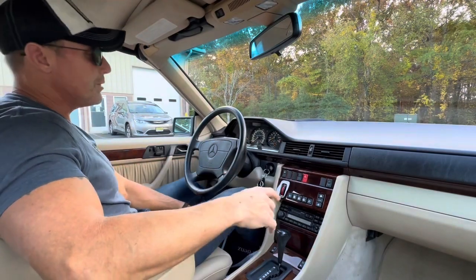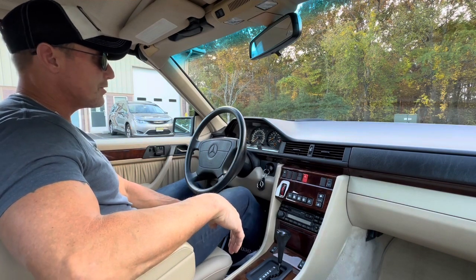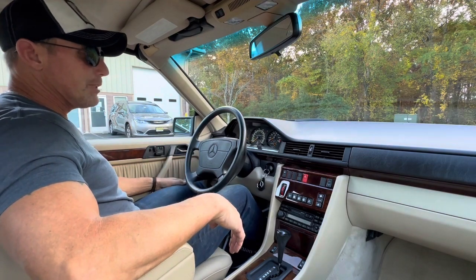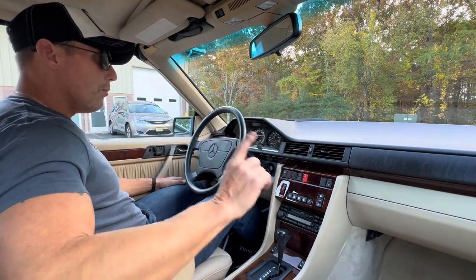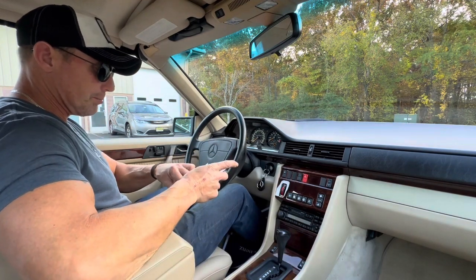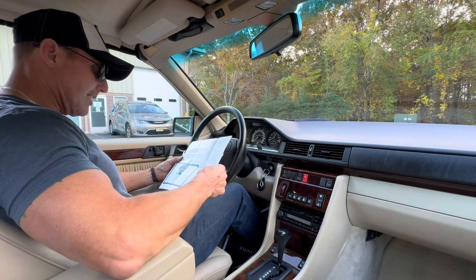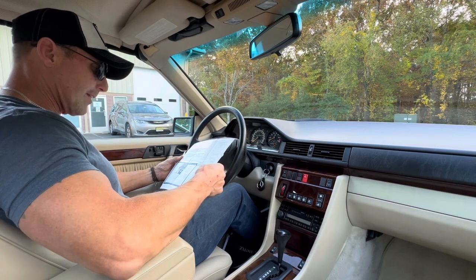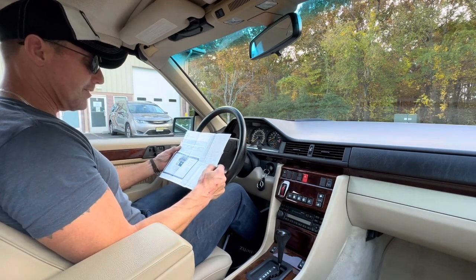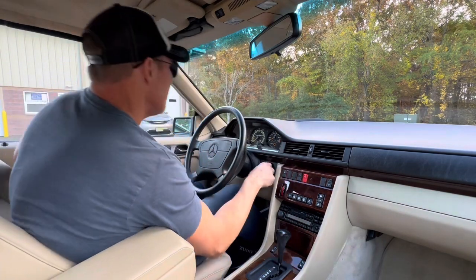Good afternoon. It is October 27, 2023. I'm going to be taking out this 1995 Mercedes-Benz E320 Cabriolet. The car is finished in midnight blue 904 over parchment leather. It's a one-owner car from new. Purchased from the original owner here in New Jersey — purchased at Contemporary Motorcars in Little Silver, New Jersey in 1995. The price in 1995 for this vehicle was $79,595. The car presently has 44,398 miles.